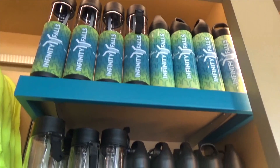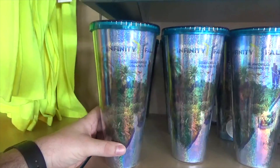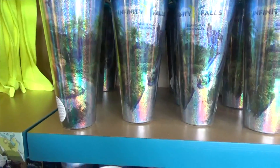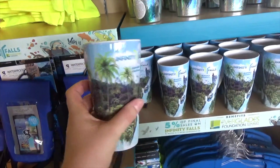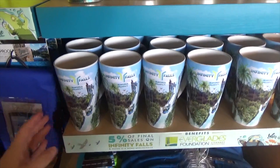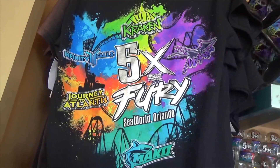All the other merchandise is located outside of the ride, across the pathway in the main gift shop. You've got Infinity Falls water bottles, cups, and a pretty awesome Infinity Falls coffee mug. There are also waterproofing cases for your phone and a waterproofing backpack that you can take on the ride with you.